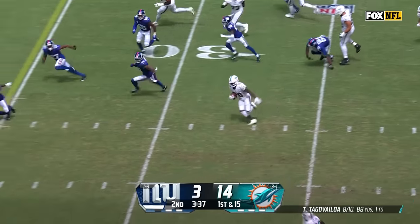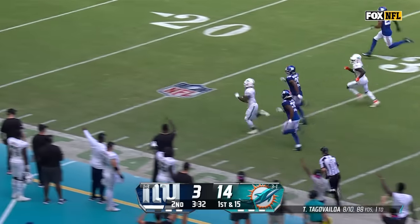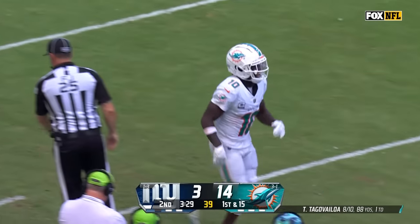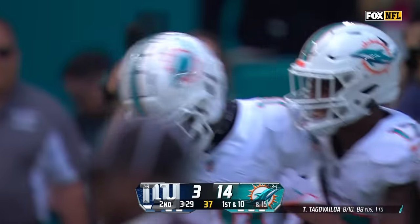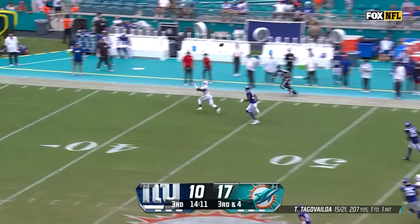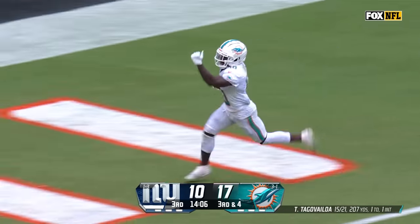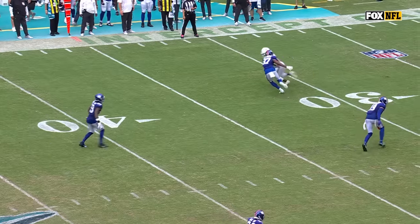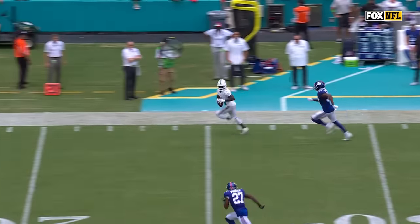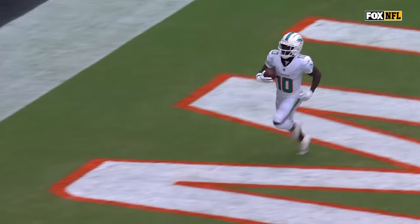Tua swings it out. Speaking of fast, how about Tyreek Hill? Hill inside the 20, and then finally chased down! He had the interception return for a touchdown in the middle. Now going deep to the far side — caught! It's Hill! Touchdown! Result of the play is a touchdown. After the score, taunting by the offense, number 10. New York has elected to enforce that 15-yard penalty on the kickoff.